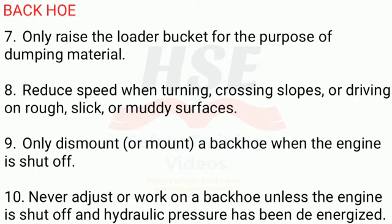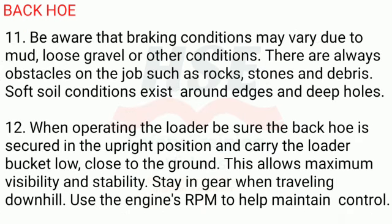10. Never adjust or work on a backhoe unless the engine is shut off and hydraulic pressure has been de-energized. 11. Be aware that braking conditions may vary due to mud, loose gravel, or other conditions. There are always obstacles on the job such as rocks, stones, and debris. Soft soil conditions exist around edges and deep holes. 12. When operating the loader, be sure the backhoe is secured in the upright position and carry the loader bucket low, close to the ground.